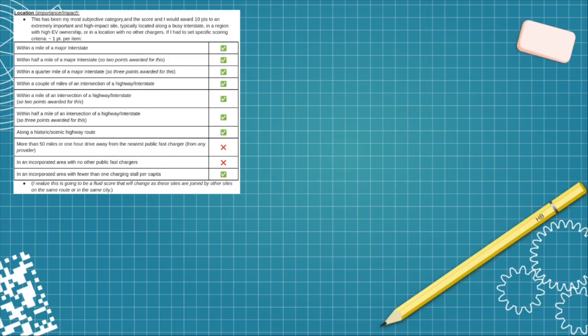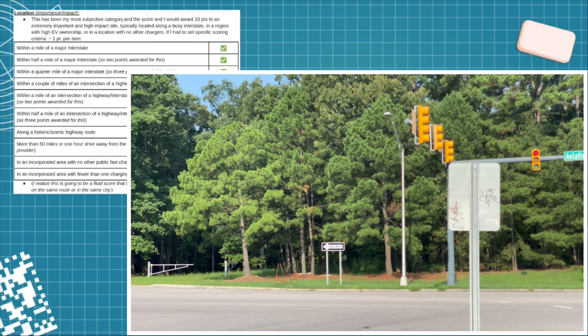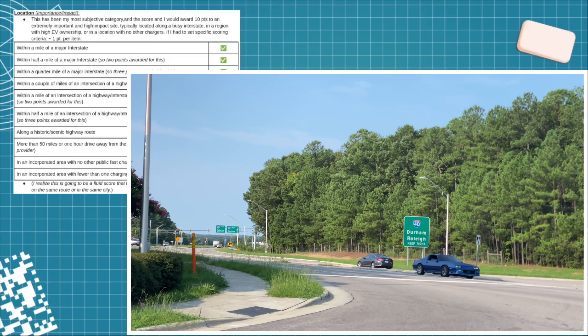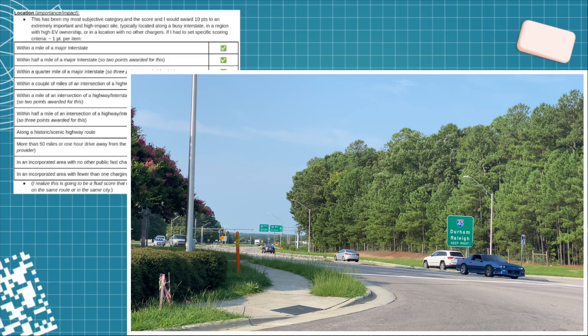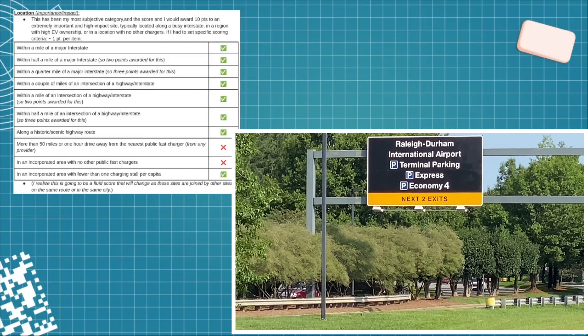For location, what it doesn't get is the charging desert selection — Raleigh-Durham is just not a charging desert, so it's not going to get check marks there. However, it is very close to the interstate; I could walk and be on the on-ramp to I-40, which is really nice. So if you're cruising down the interstate and need to stop for a charge, it's right off the interstate. And if you're going to the airport, it's right next to the entrance to the main road into the airport.